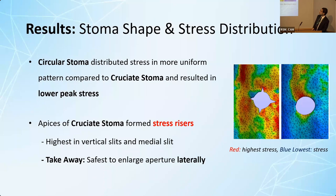When we make holes to weaken the abdominal wall, the circular stoma distributes stress in a more uniform fashion and results in lower stress risers. The apices of the cruciate stoma appear to be the trouble points. The take-home message is that if you want to enlarge your stoma, you should probably enlarge it laterally, because that is the area of least stress.